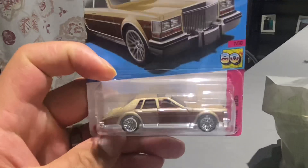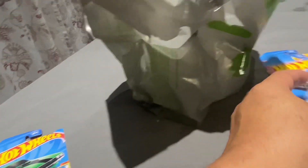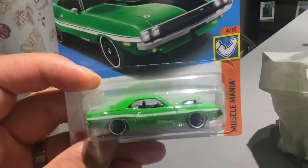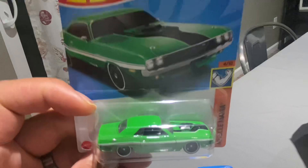Found another Caddy. I left behind two more; I grabbed two of these. And the Hemi Challenger — love that green, of course. A classic hot rod look.